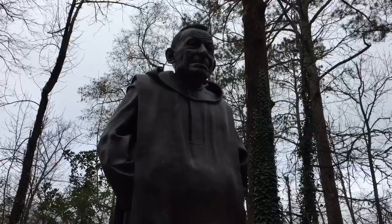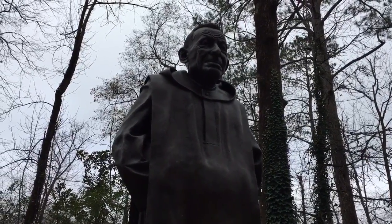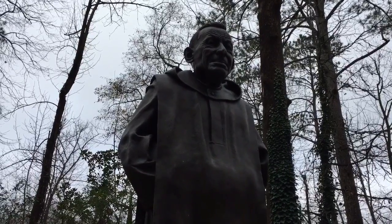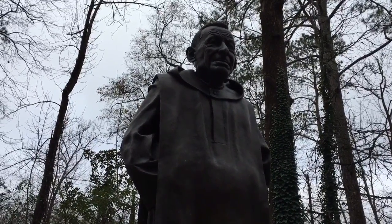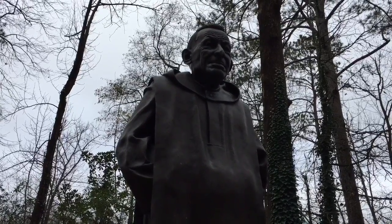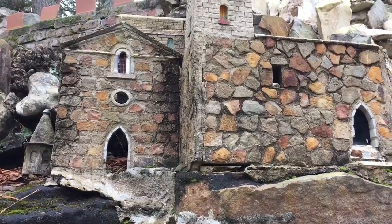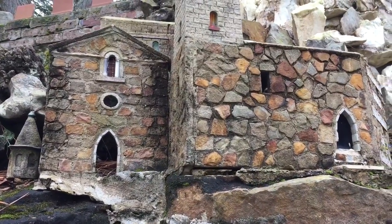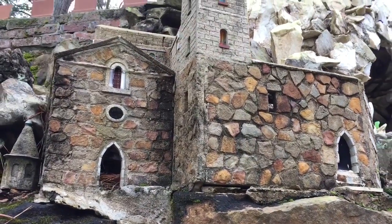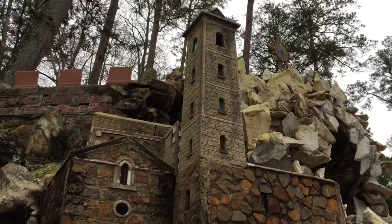This is the man responsible — Benedict monk brother Joseph Zotel. He was born in 1878 and died in 1961. He even has the sanctuary of the Visitation at St. John. Who does that?